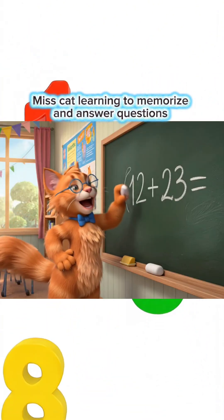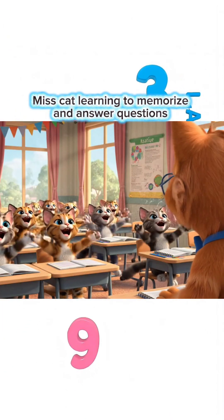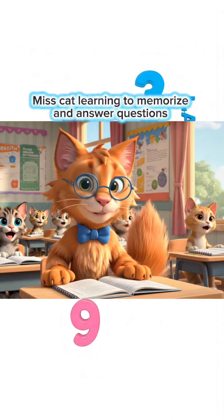12 plus 23 equals how much, children? 35, Miss Teacher! You're so smart! Come on, let's move to the next lesson!